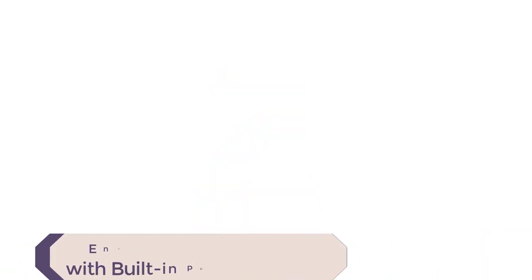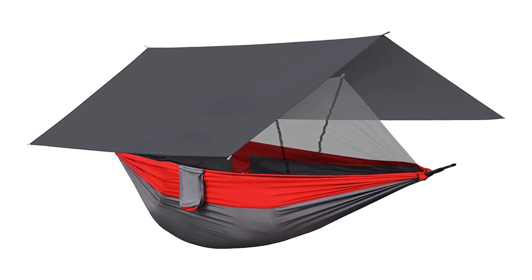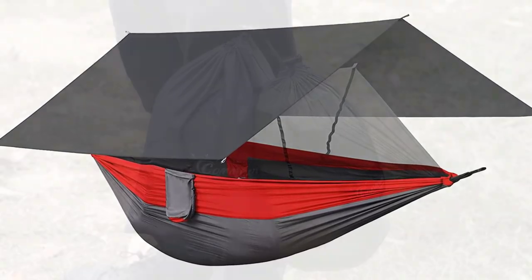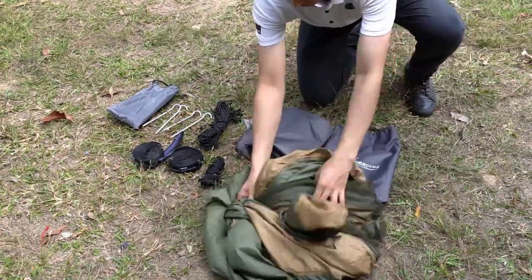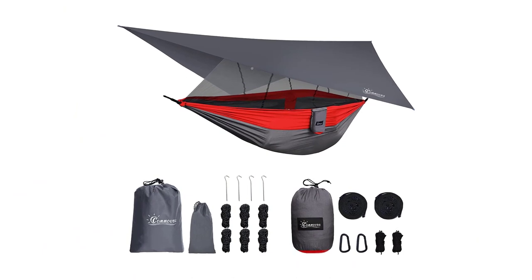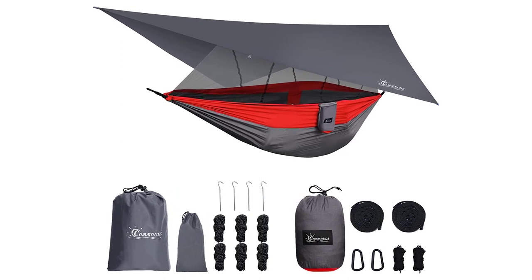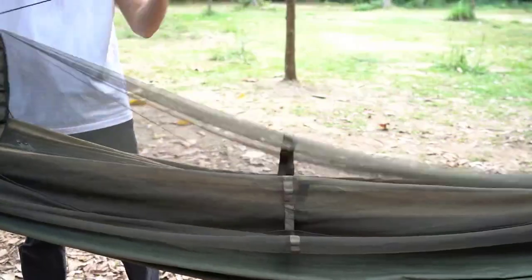Number 2: Comout's Camping Hammock. Look no further than the Comout's Camping Hammock with Mosquito Net and Rainfly. This double portable hammock is made of durable and comfortable 210T nylon parachute fabric, making it strong enough to hold up to 660 pounds per 300 kilograms weight. The attached bug net ensures you can enjoy the great outdoors without being harassed by insects, and it flips over easily when you don't need it.